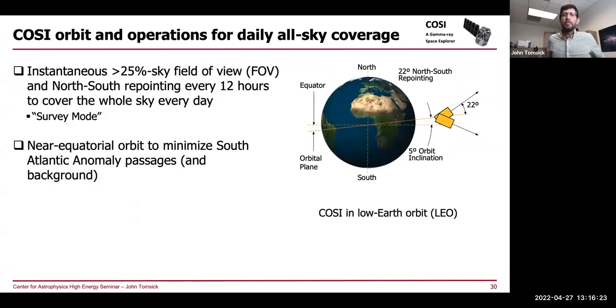The idea of how we get all-sky coverage: we point 12 hours to the north, getting the entire northern sky as we orbit, then 12 hours to the south for the whole southern sky. This repointing can be paused for a targeted opportunity — for the sun or a black hole transient — basically stopping at the optimal zenith angle to get the best coverage on that source. We call those constant zenith angle targets of opportunity, similar to what Fermi does. We also need a near-equatorial orbit to minimize background.